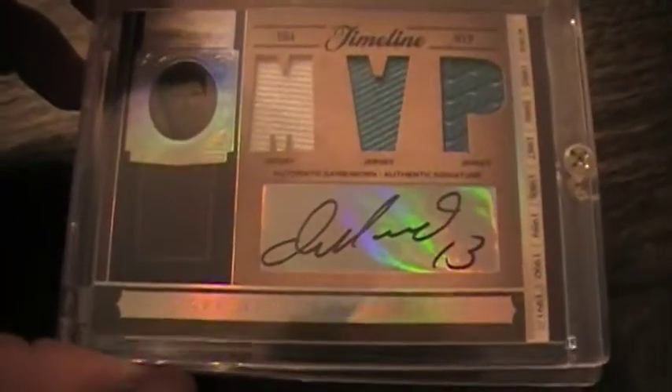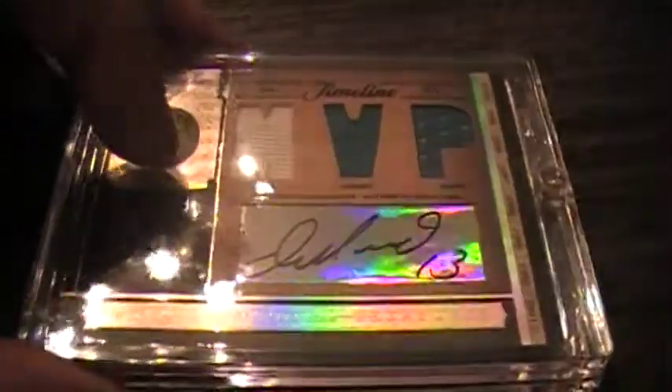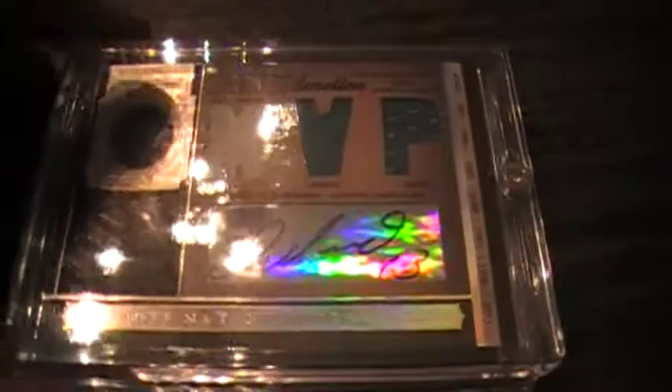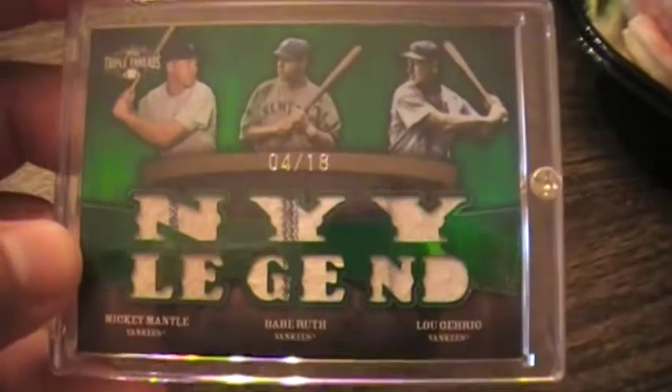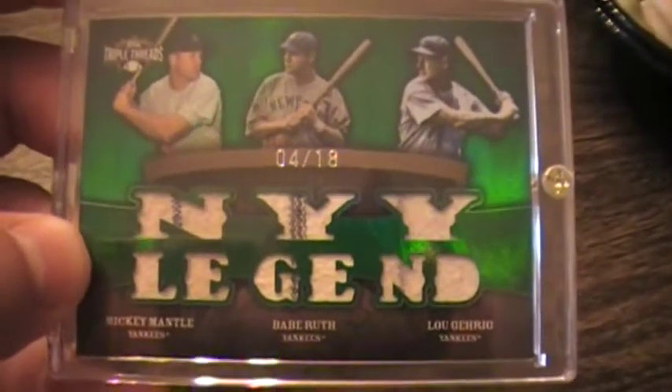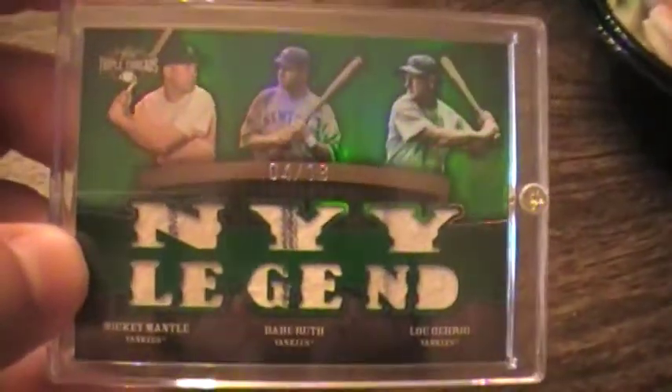I promised myself I was gonna buy one huge card to store aside for my son — a baseball card, not something I'd normally buy. I found the particular card I really wanted. Let's do the reveal — I think you guys recognize these players: Mickey Mantle, Babe Ruth, and Lou Gehrig. Numbered four of eighteen — triple jersey New York Yankee Legends, pinstripe jersey swatches. That is the ultimate addition to my PC, regardless of loving football more than baseball.